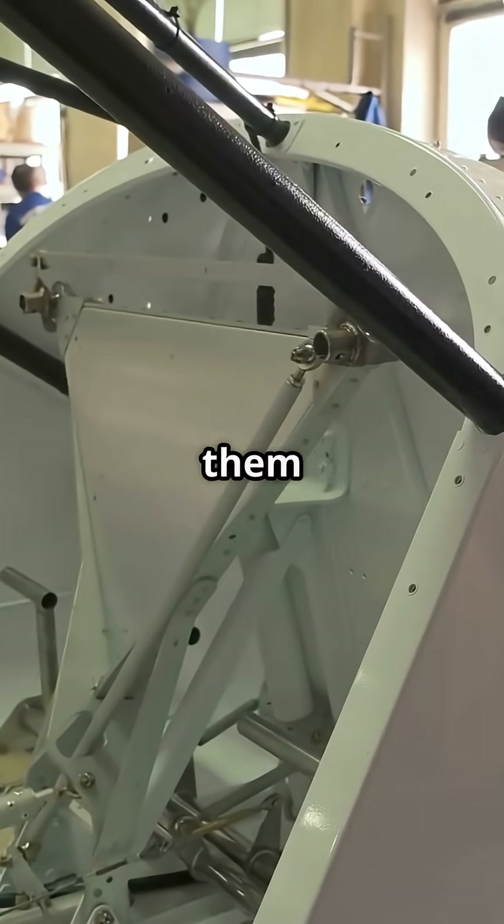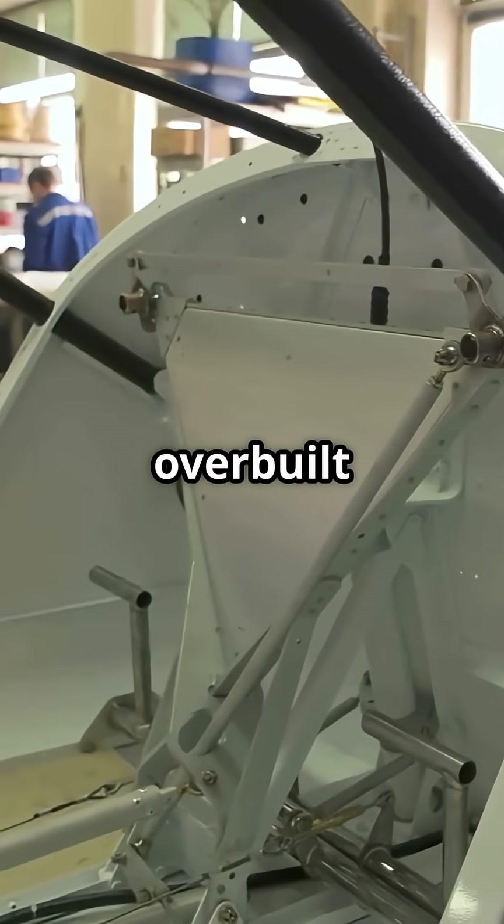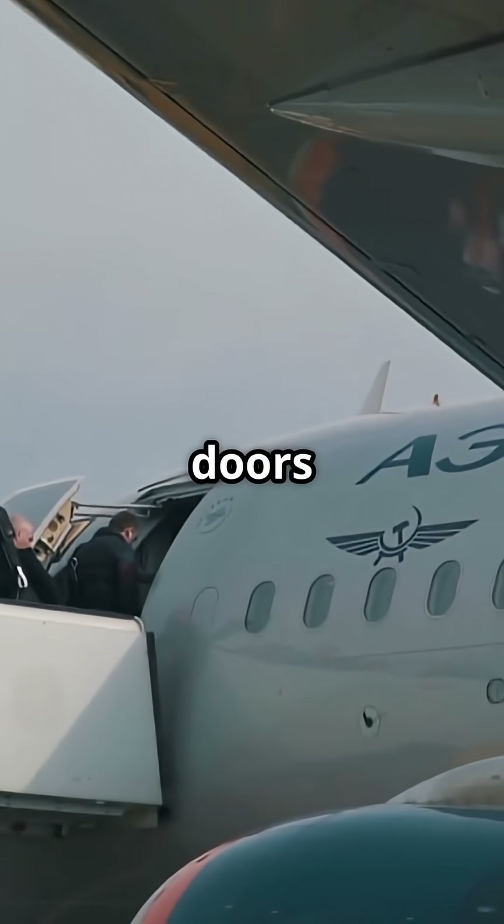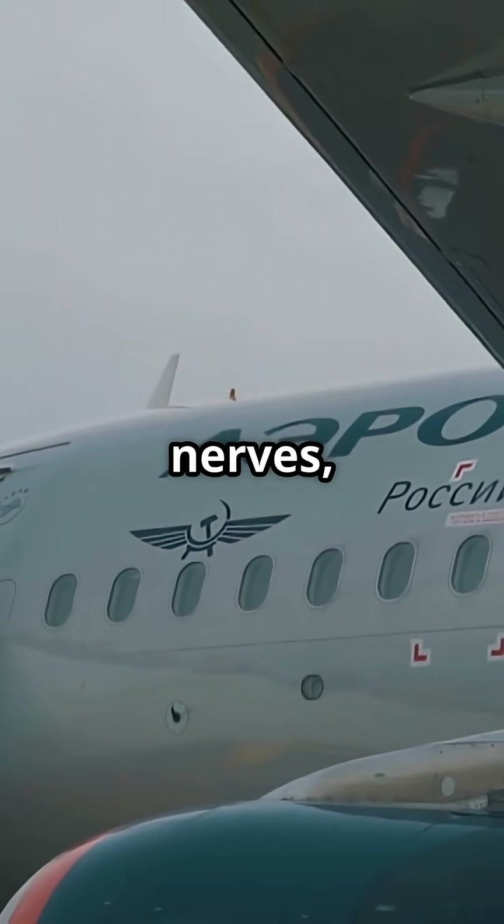Their design makes them some of the most carefully engineered and overbuilt components on the aircraft. So, here is the debate: does knowing the doors are stronger than the fuselage calm your nerves? Or will you always side-eye that cargo hatch on boarding?